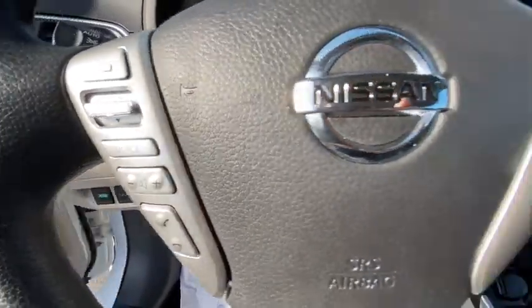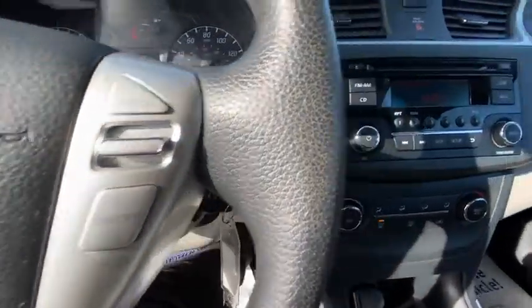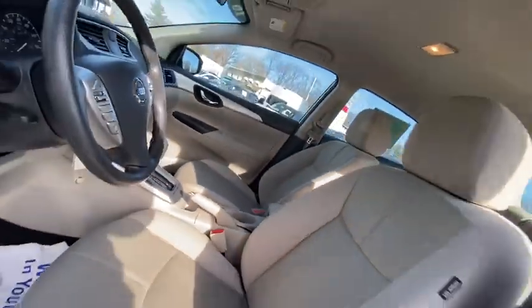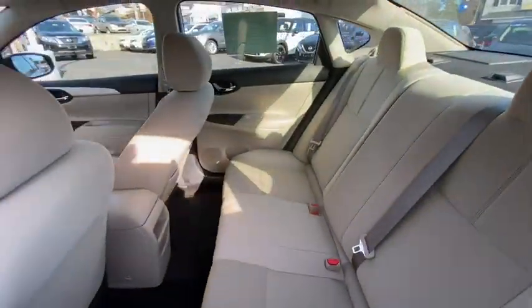AM-FM stereo radio, front wheel drive, rear defrost, power windows, MP3 player, bucket seats, trip computer, CD player, child safety locks, and passenger airbag.